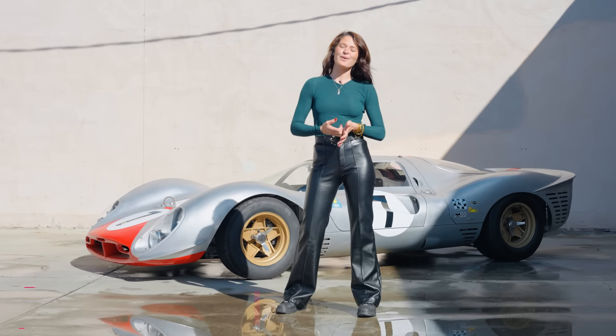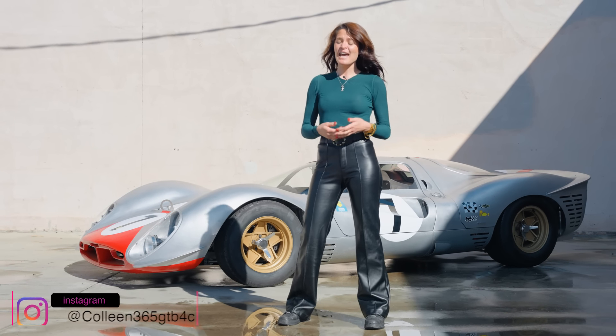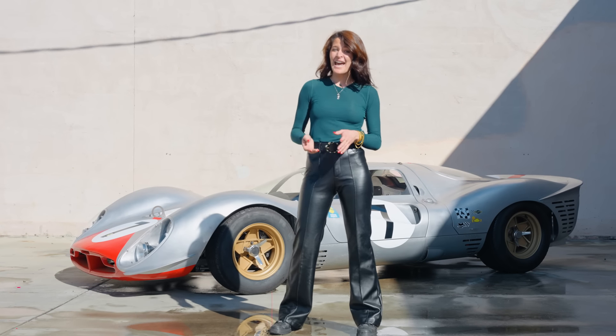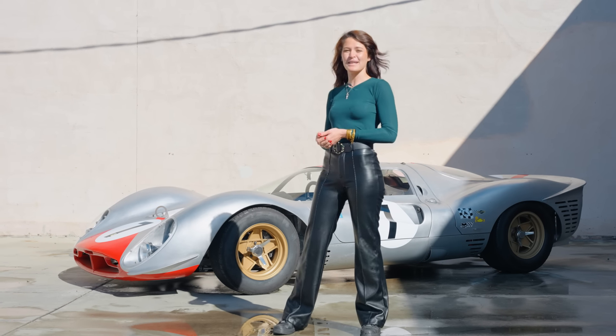Hi, I'm Colleen Sheehan, and welcome to Next Generation Classics. I'm here to show that classic cars are just as cool as modern supercars, and I'll show you why with this 412P tribute.